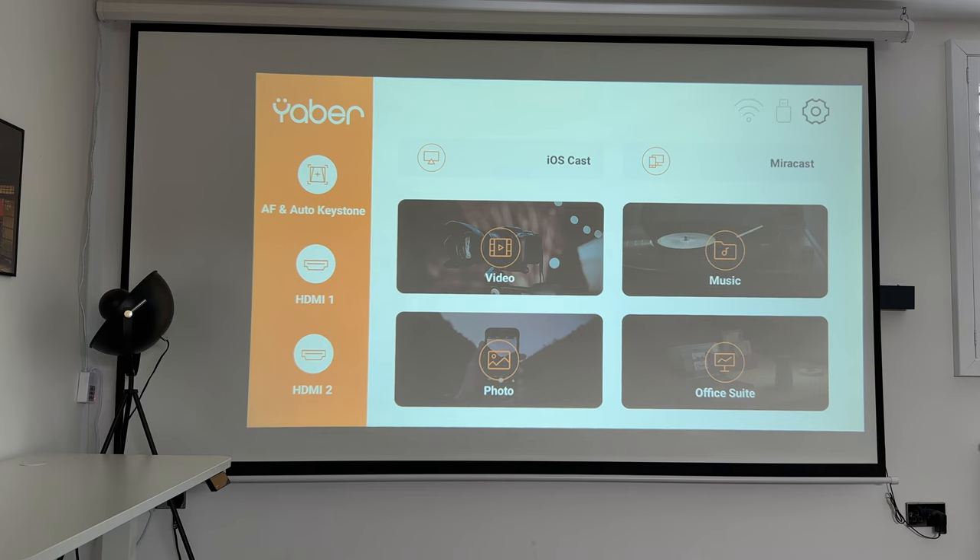Is it value for money? Given all of the specs this projector has, and alongside my special discount coupon code in the description, this is great value for money — especially as a long-term home cinema or TV replacement setup.